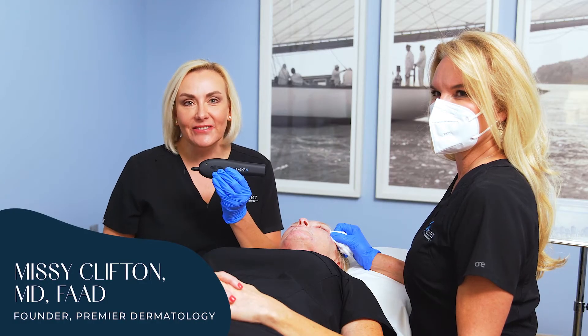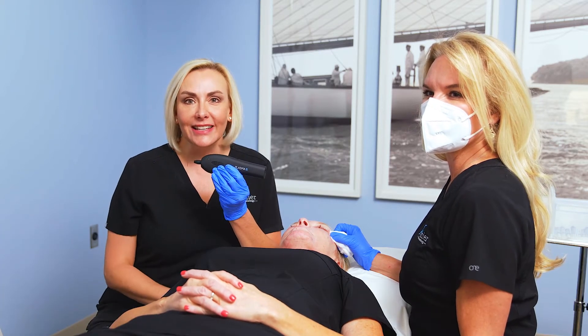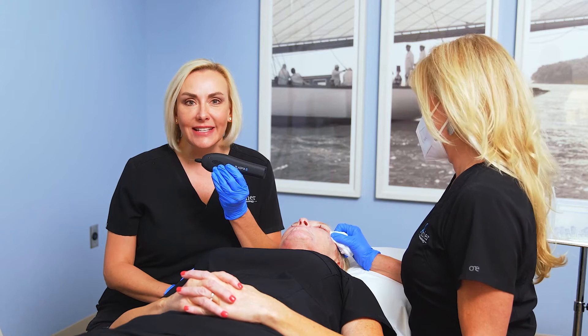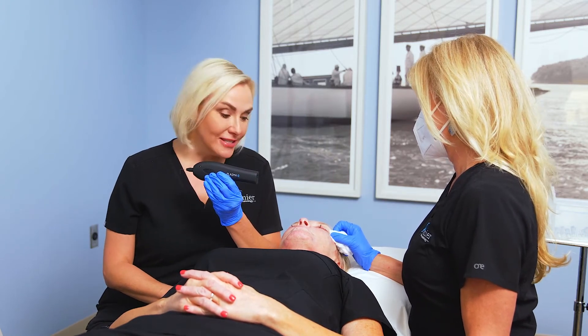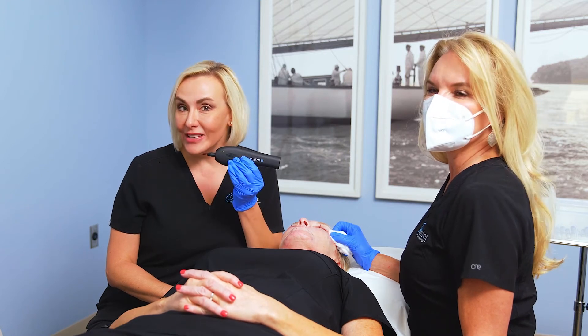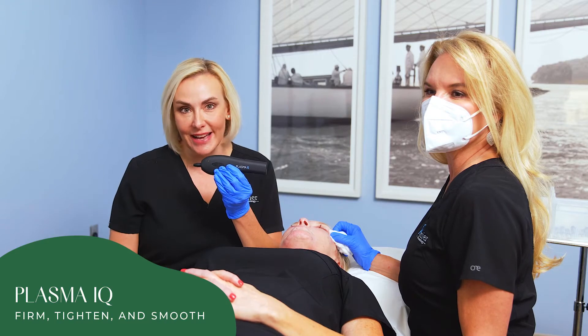Hi there, friends. Dr. Missy Clifton here with Nellie, my beautiful laser tech, and we're treating Leanne, who's one of our lovely staff members today. She has some crepiness around her eyelids and also around her mouth that she's wanting to get rid of, and we're using this new device called the Plasma IQ that I'm super excited about.